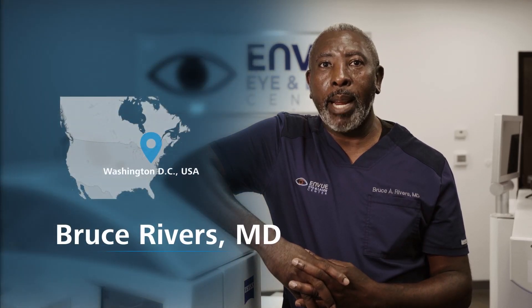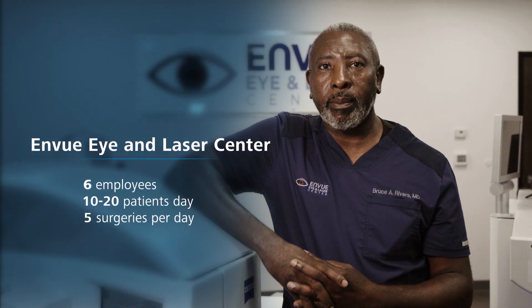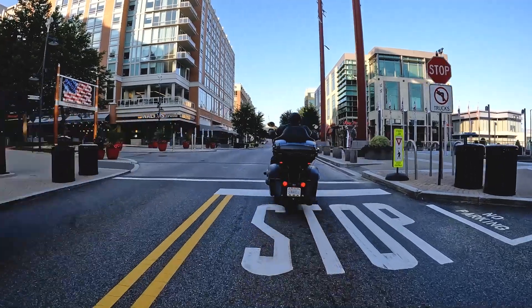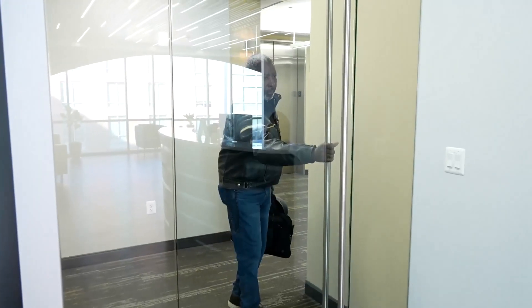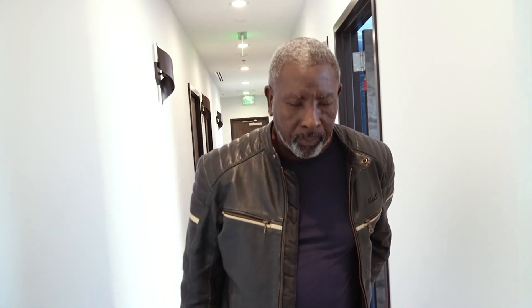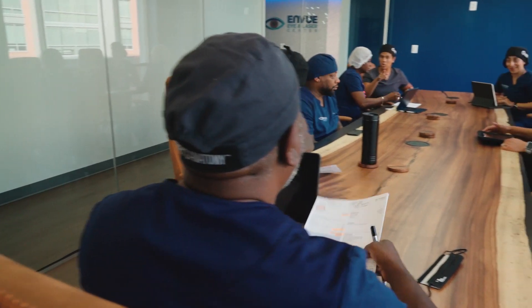I'm Bruce Rivers from Washington DC, and today we're going to talk about elevating the patient experience. I retired as a colonel. At the time I was running the Army's refractive surgery and research program — the warfighter refractive surgery program. One of the things I was concerned about with getting out and joining a practice was whether I'd be able to practice medicine the way I'd like to. I really wanted to do things a different way, offer a premium experience, and not sacrifice any of the things we do here. That's what drove me to decide to open my own practice.